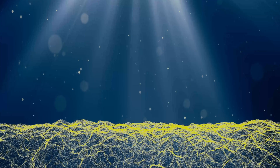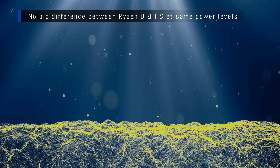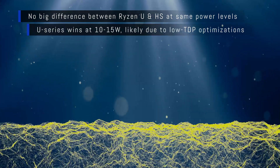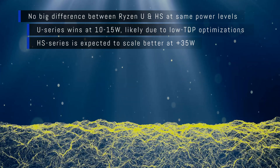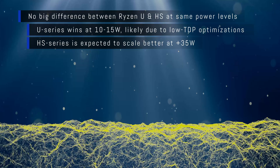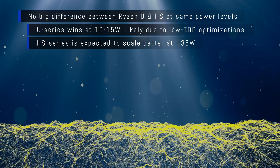Looking at conclusions, there is no significant difference between the U-series and HS-series when you actually adjust the wattage to even levels. We see better performance for the U-series at 10 to 15 watts, and that's fairly strong proof that we do have optimizations for the ultra-portable series. The HS series is expected to scale better at plus 35 watts, but I was unable to test this due to the fairly restrictive laptop design of the 5800U.